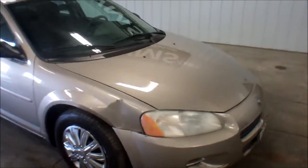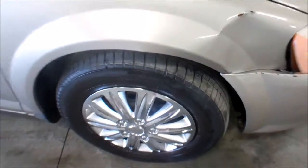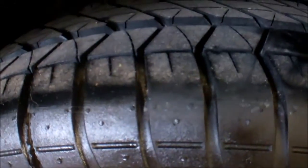Runs and drives well, does have body damage as seen here. Front tires I'm going to call 10% tread left. Rear tires I would call 40 or 50. Better ones on the rear there.